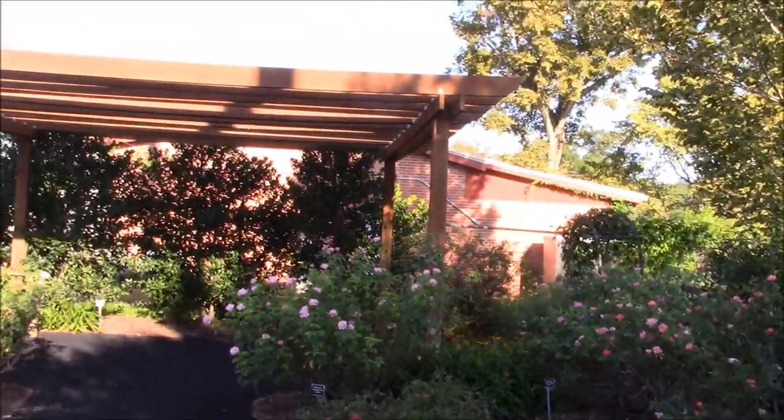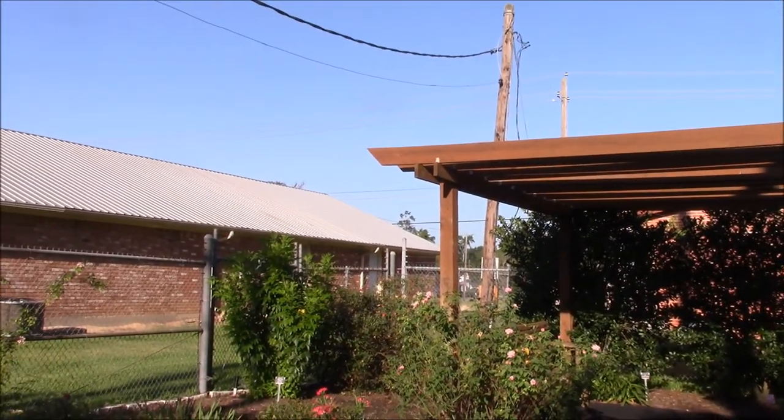Tommy talked to the city about this little plot of ground, which is right next to the little city park — it didn't used to be a splash pad park, it was just a little park. He talked to them about this, which was the old water tower. They were given this small plot of land. It was under a high barbed wire fence, and as you can see, on one side it still has the high barbed wire fence.